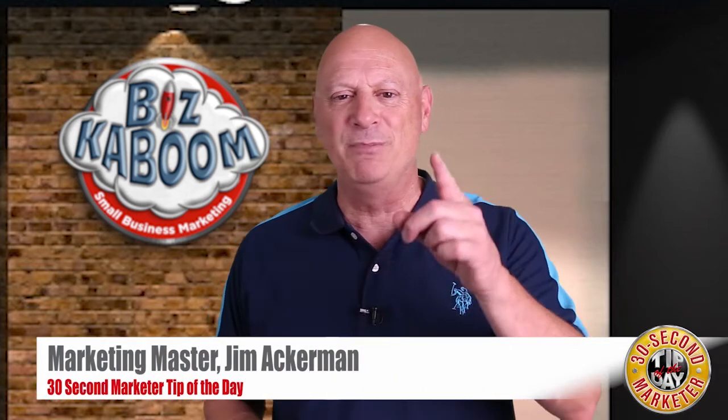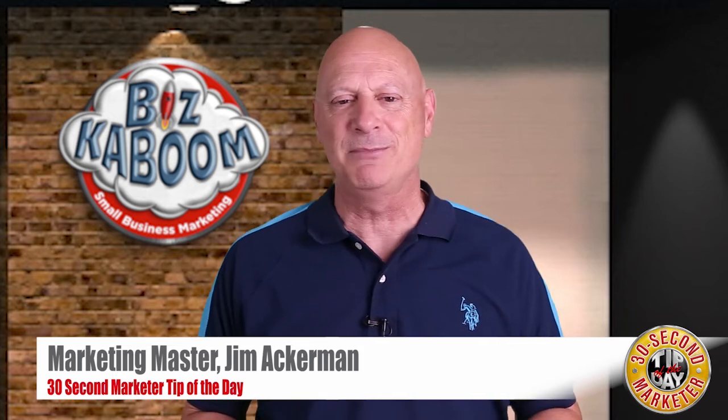Greetings friend, entrepreneur, and fellow business builder. Marketing Master Jim Ackerman here with your Biz Kaboom 30 second marketer tip of the day.